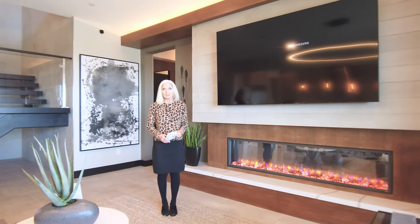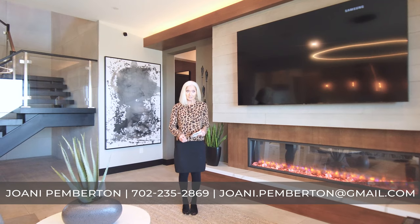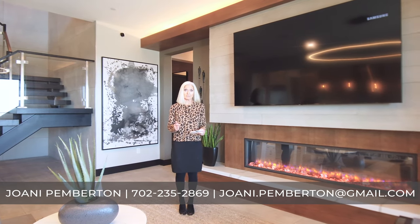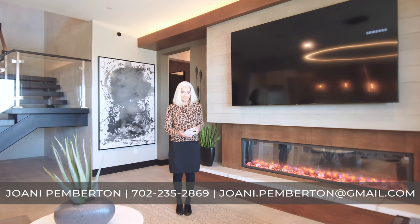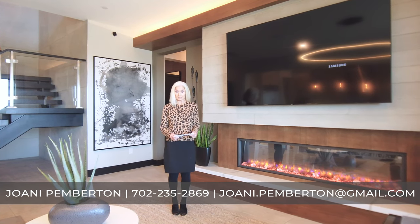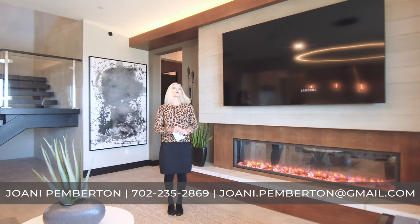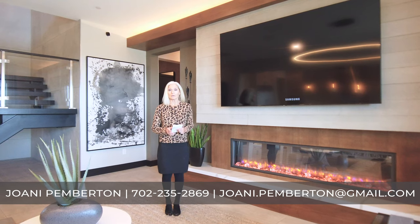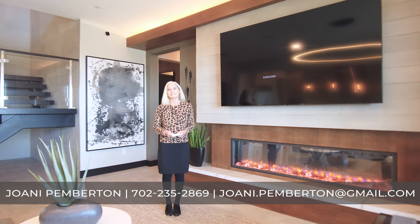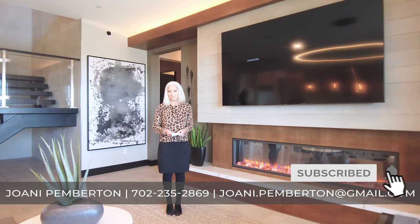Thank you for taking this tour of this Vittoria model. Again, it is 4,573 square feet. This particular configuration features four bedrooms, four and a half baths, and a three-car garage — however, you can get it as a five-bedroom, five and a half bath, four-car garage. The base price is $1,210,000, and there are lot premiums on all lots. If you're interested in this home or any of the homes on my video tours, contact me with the information below. Feel free to comment, subscribe to my channel, and hit that notification bell.